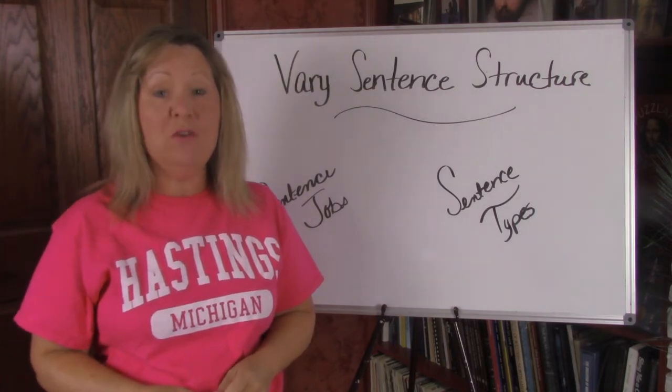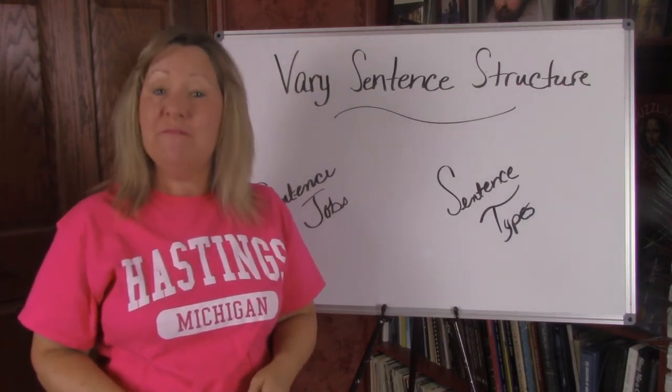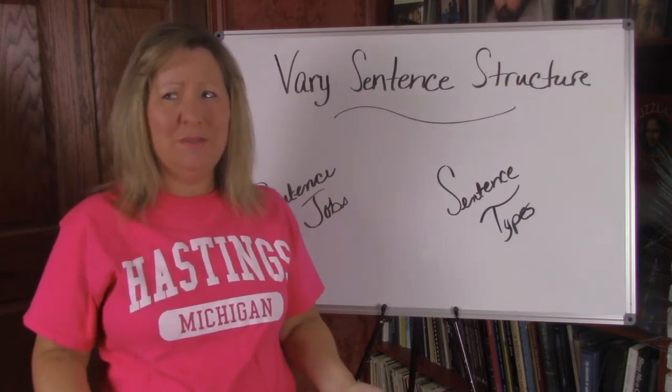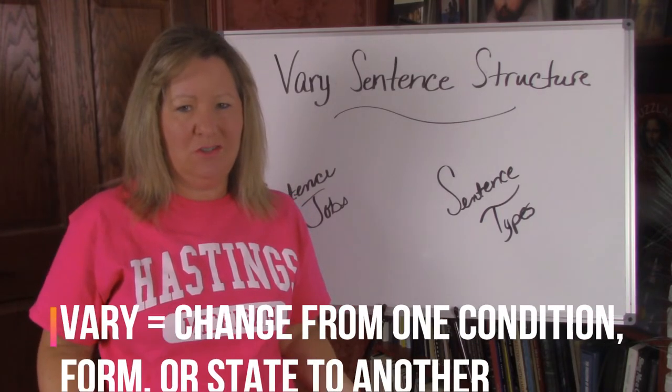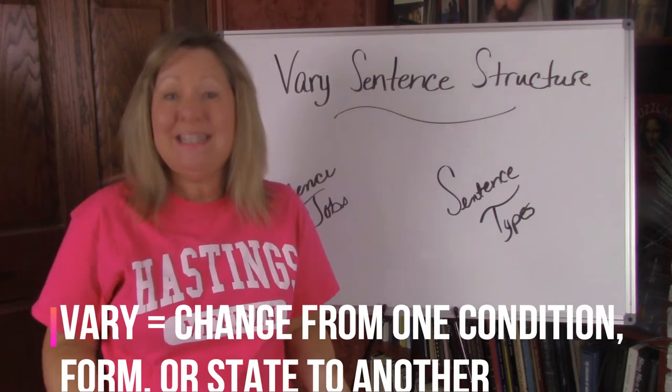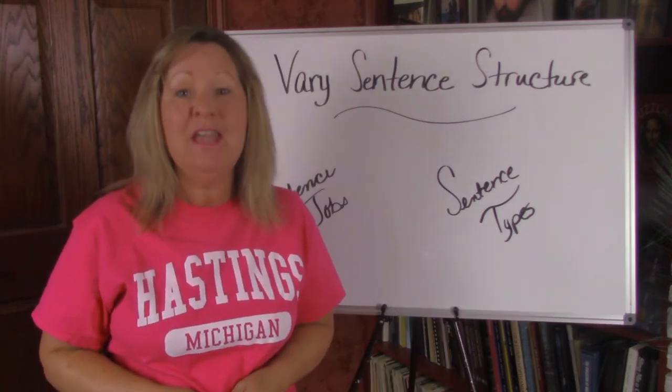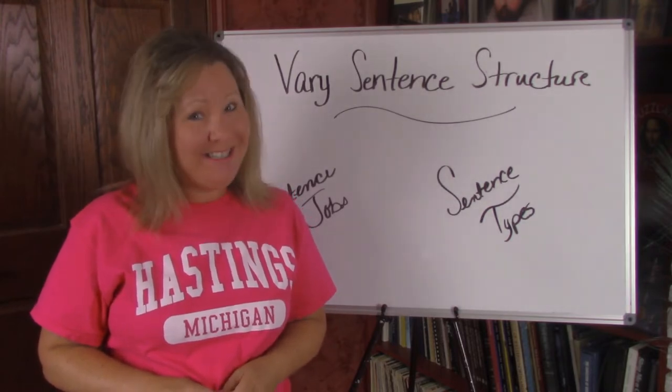Has your teacher told you that you can improve your writing by varying the sentence structure? How do you do that? What does it mean to vary sentence structure? Are there different kinds of sentences? Stick around and on today's episode of Never Stop Learning you will learn all about it.